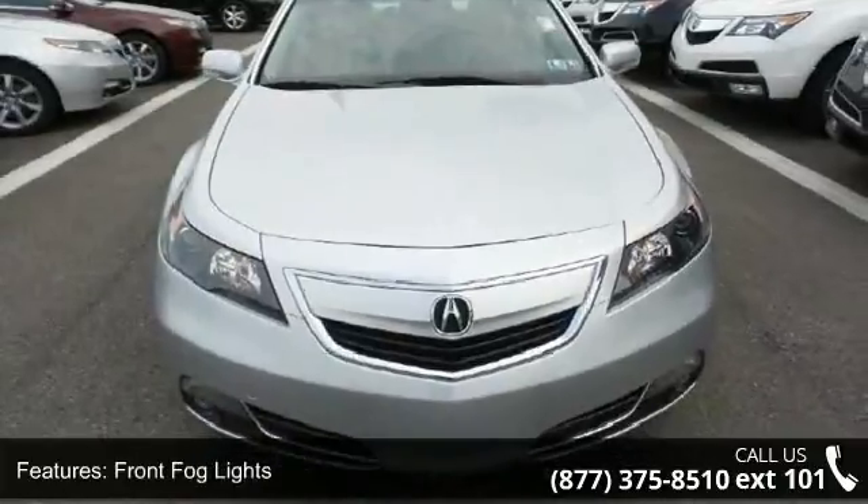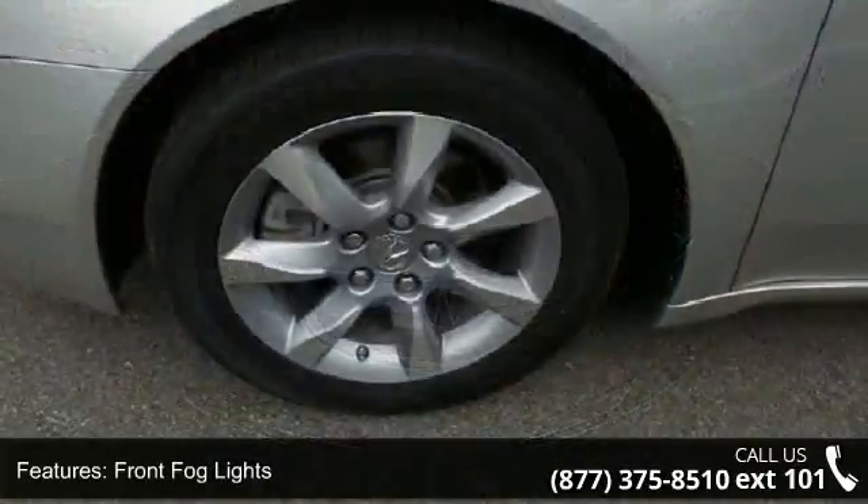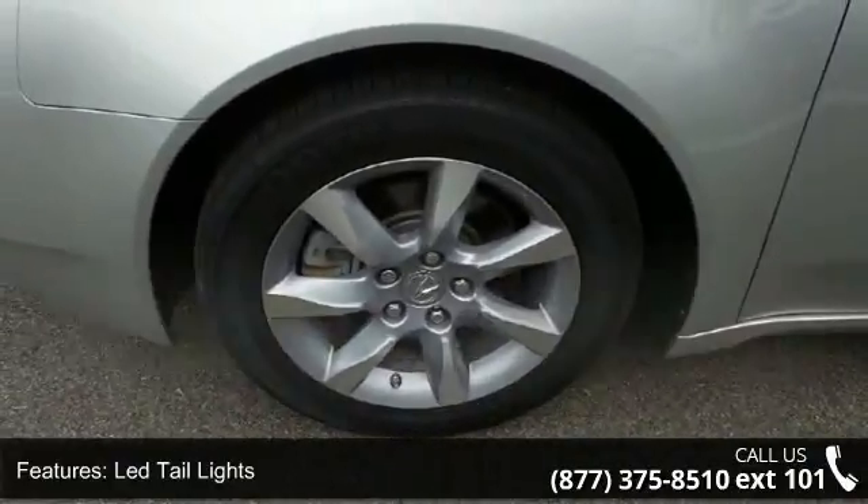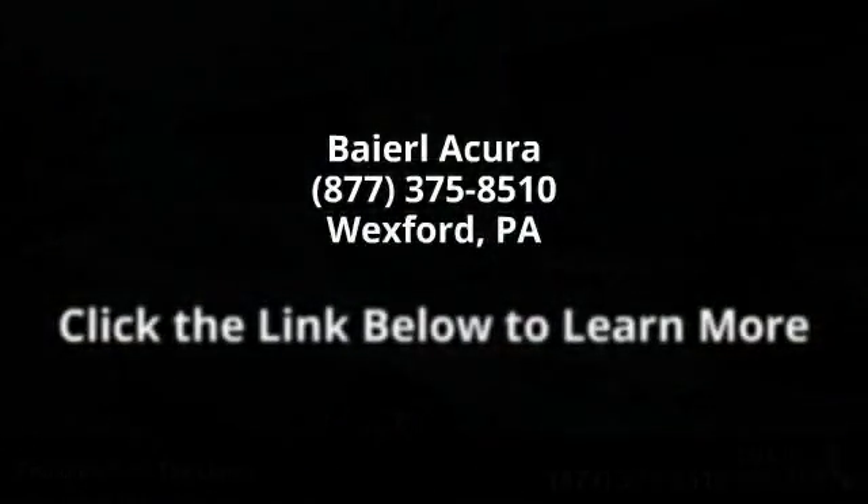This car won't be available much longer. Call now to schedule a test drive at our dealership. Call now.